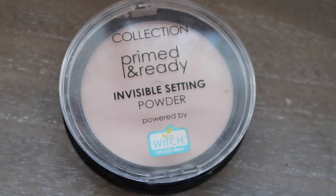Going back to my actual face, I'm taking my Collection Primed and Ready invisible setting powder in zero one. The reason I do my eye makeup before contour and setting my foundation is because eyeshadow can smudge or mascara can go somewhere, so if I need to fix something I just put foundation over it and then do the rest of my face — it's just easier that way. I'm applying this all over my face using a 17 makeup brush.